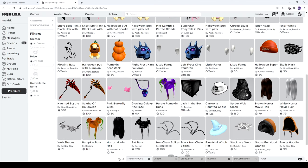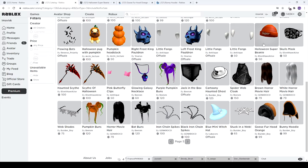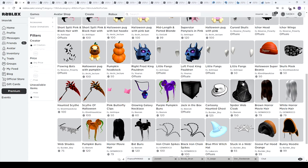First of all, we have some pretty cool Halloween themed items — the orange ones here, the Halloween super beanie, the stuck on a web which looks pretty awesome, the blue mini witch hat, some chains which look absolutely amazing, the bat buns, the horror movie hair in a few different colors, pumpkin buns, the web shades, the haunted scythe, the scythe of Halloween, the glowing galaxy necklace, purple pumpkin buns, the jack-in-the-box, the catoony haunted ghost, and the spider web cloak.